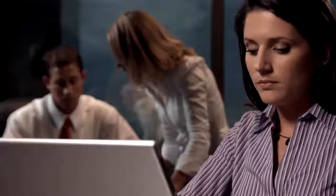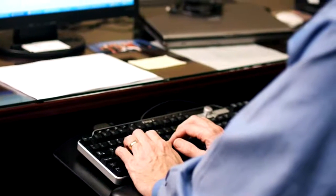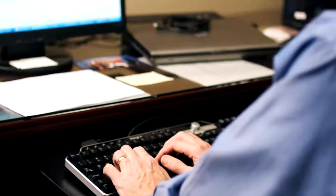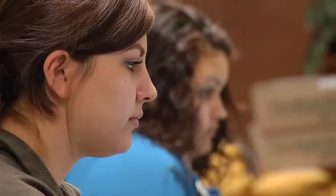Some career fields that students pursue after getting their associate's degree from CareerPoint College include getting into small or large corporations, where they work in the IT department doing troubleshooting and help desk. They learn all of that here at CareerPoint IT Class.